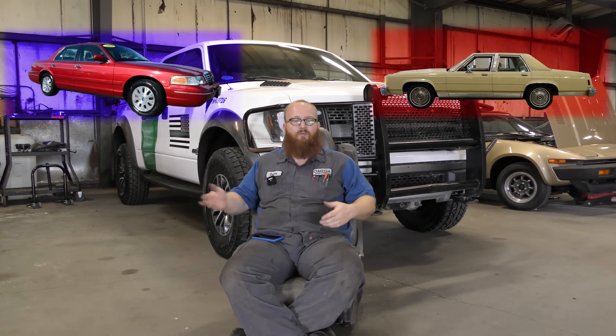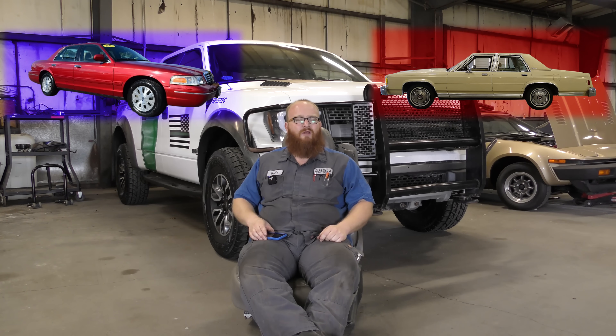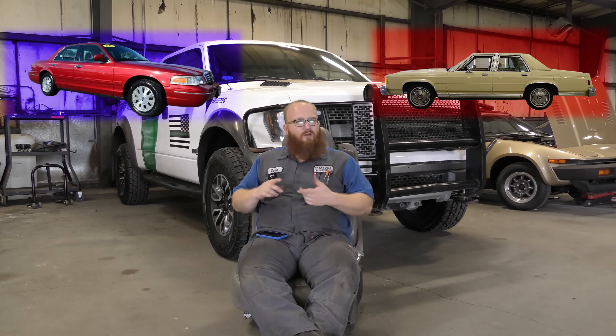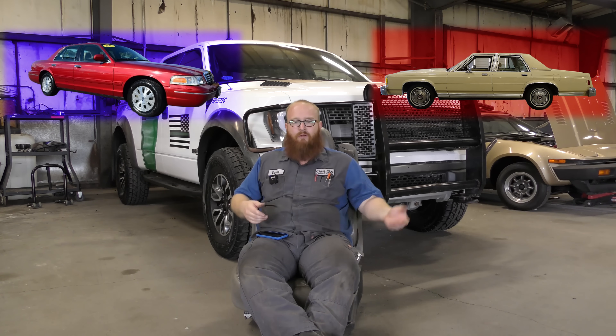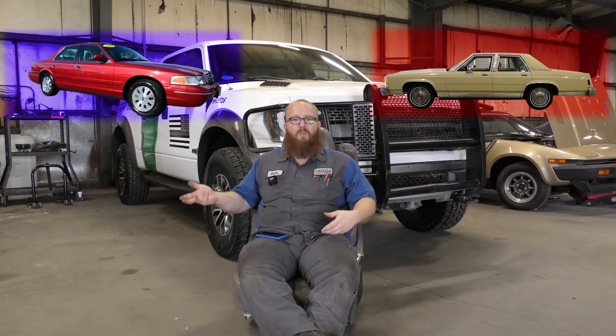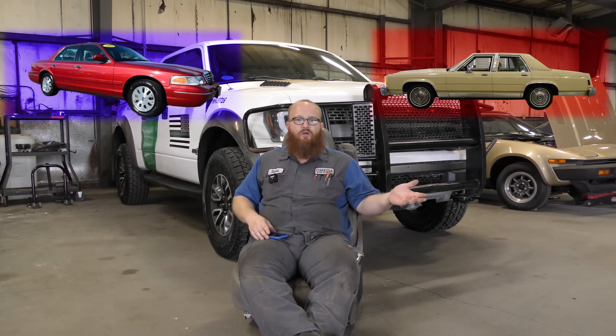You have to go on eBay if you want to get parts for these. A lot of them may not have high miles, but time has gotten to them. You'll find issues with heater cores, dash actuators, lots of leaks, and charging system problems. You end up putting on remanufactured parts because they don't make new ones anymore, and those only last a year before you're putting another one on.